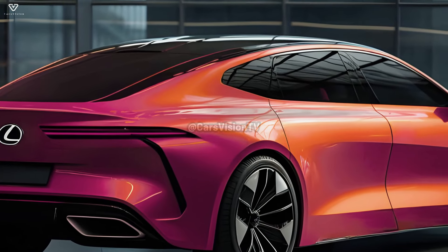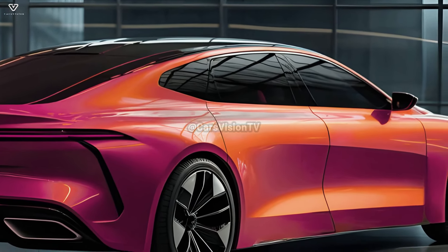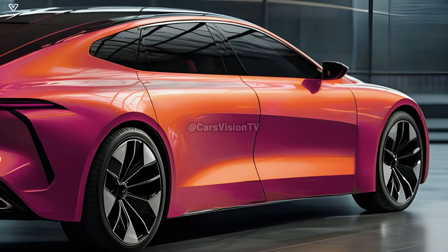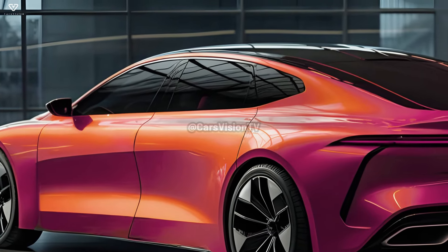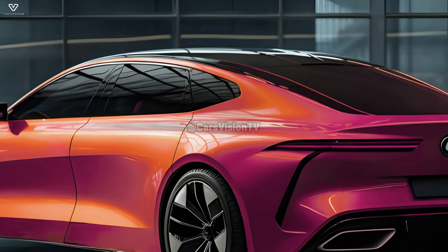The next-gen S from Lexus will seem more sophisticated than the previous version when it debuts in 2025. The car will have a more modern look with revised headlights and a grille. A new bumper and reworked taillights are part of the revised rear end. Intriguingly, the updated 2025 S's grille and headlights combine angular regression with softer shapes.